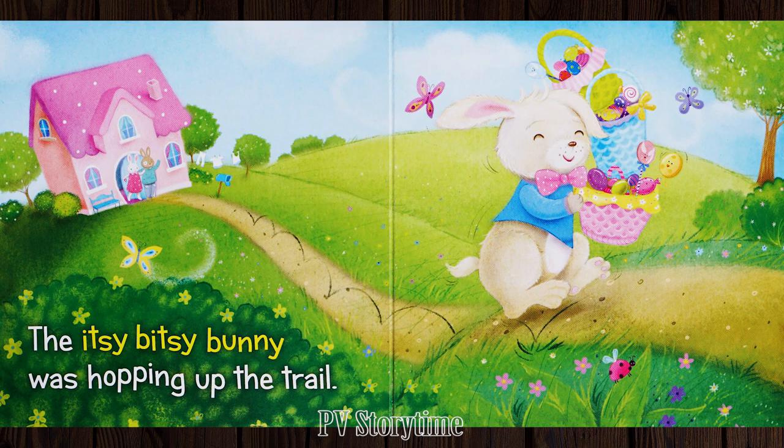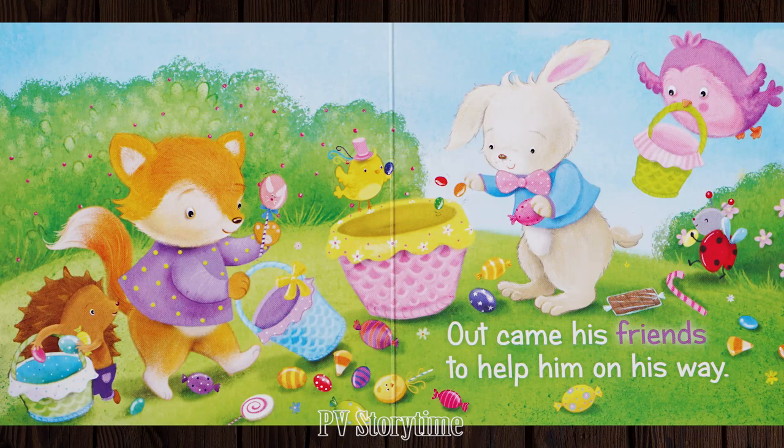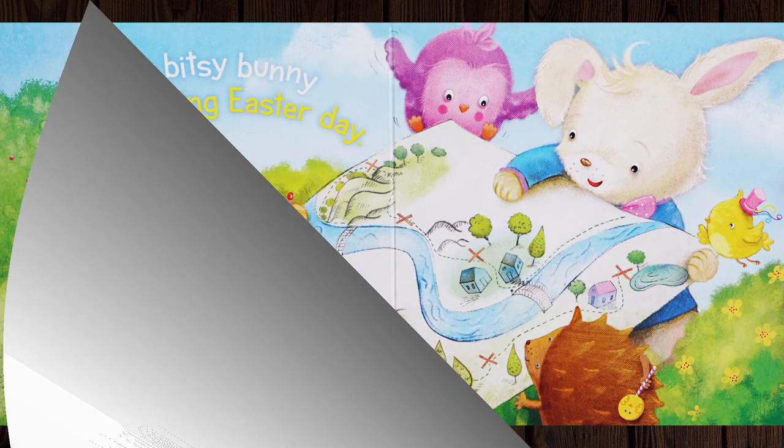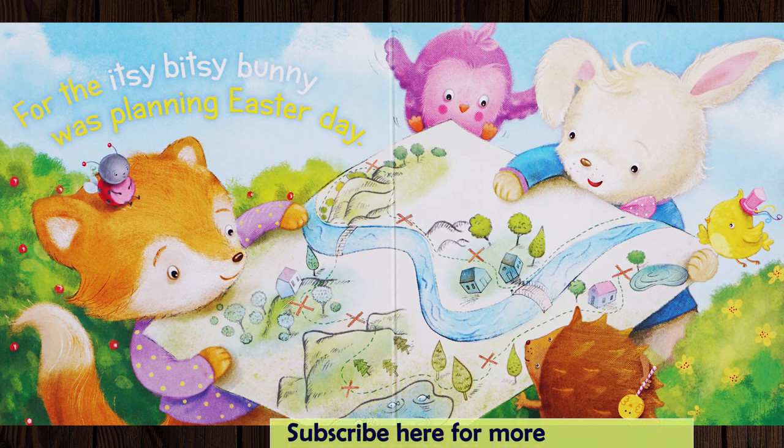The Itsy Bitsy Bunny was hopping up the trail. Down fell the baskets past his tiny tail. Out came his friends to help him on his way. For the Itsy Bitsy Bunny was planning Easter Day.